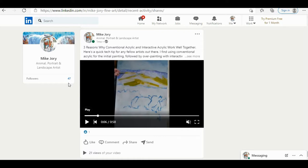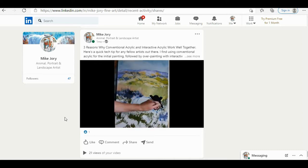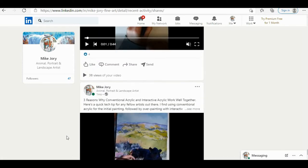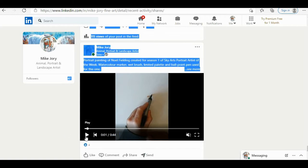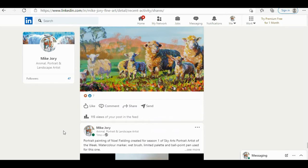Three to five times a week, depending on how busy I am, I've been posting different types of content. The first thing I posted a month ago was a time-lapse of a painting I created for my YouTube channel two or three years ago — a black cow on Dartmoor lying down in some heather. That little video had only 21 views. Here's another time-lapse, this time of a celebrity portrait I created for Sky Arts Portrait Artist of the Week, and I got 38 views on that one.